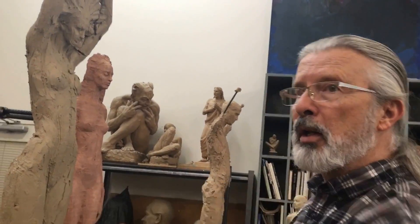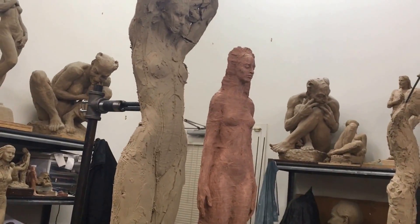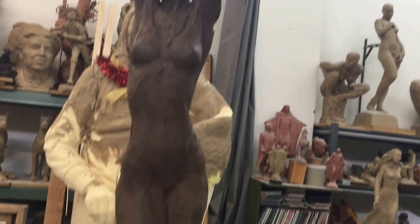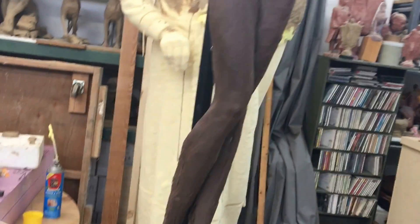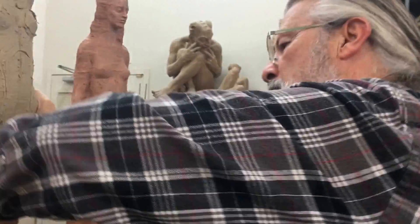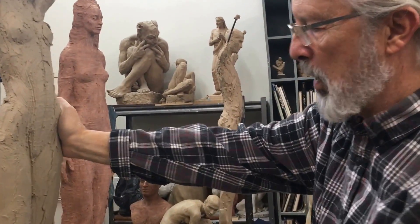That's her maquette she's doing right there. These are the newer works you're working on right here. Yeah, this is part of a series I've had ongoing for quite a few years. Are they doing pretty well at the gallery? Sometimes they do pretty good, and we're still working on that end of it.